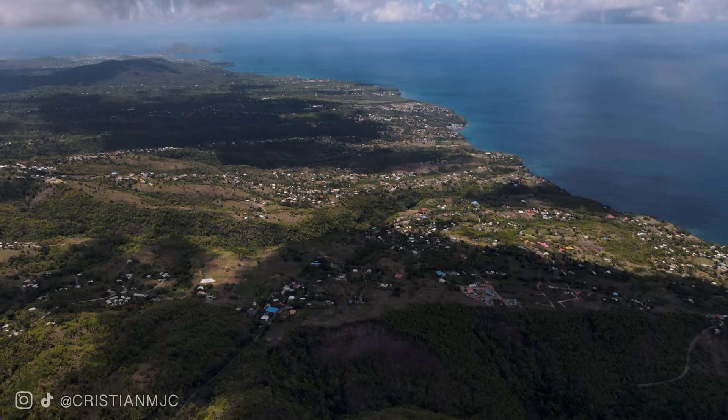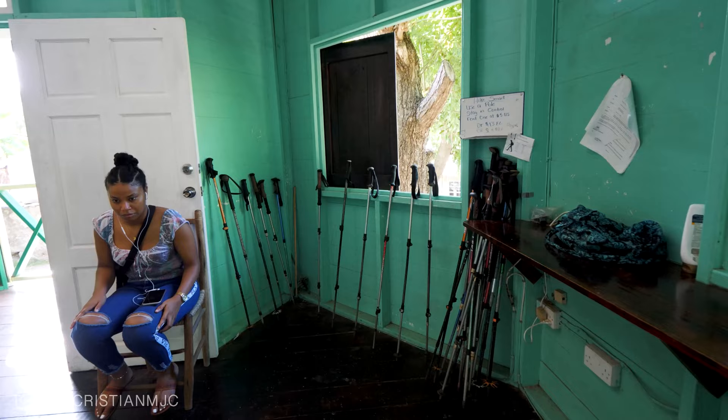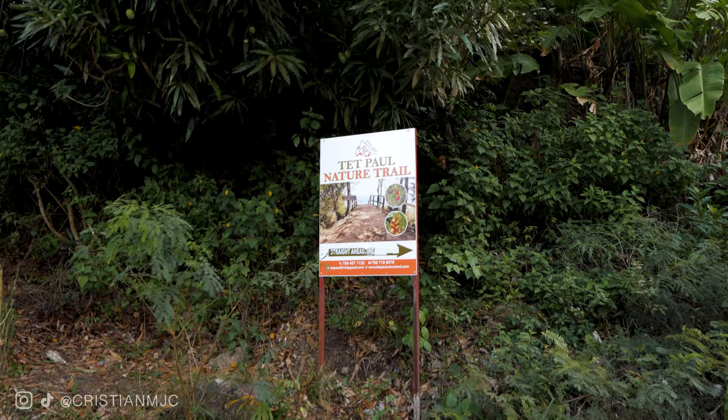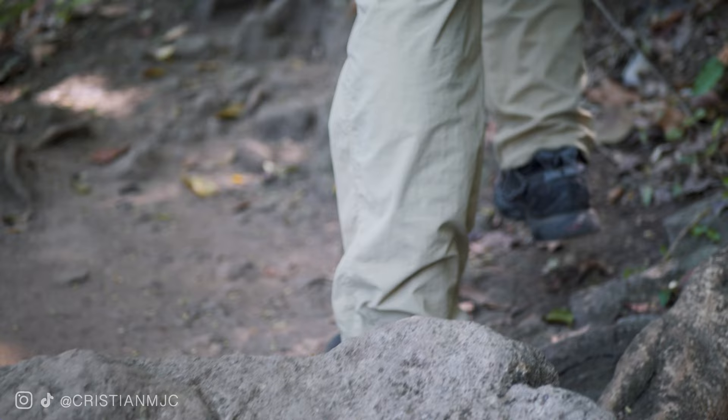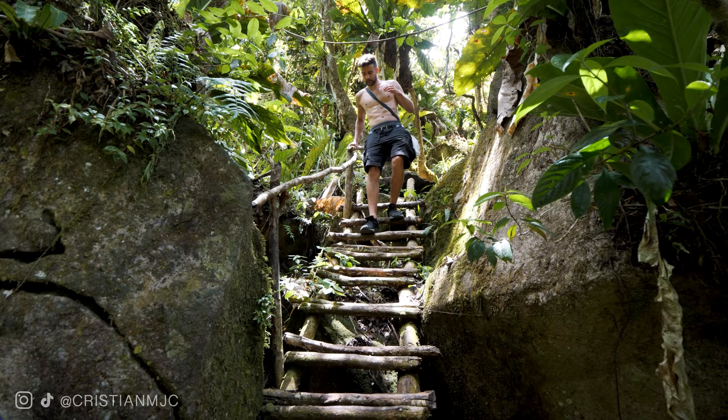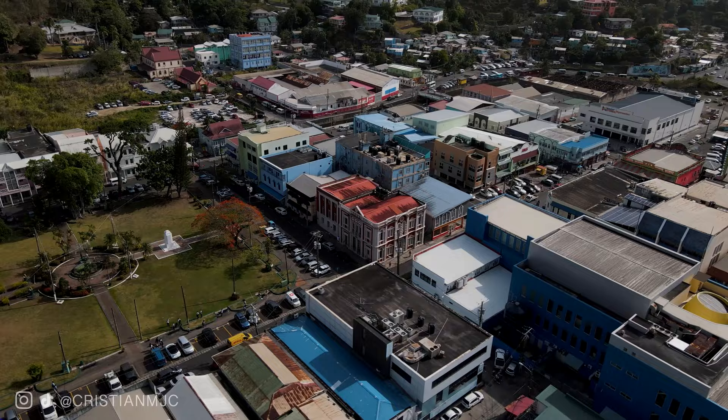These are privately run, not government run, so speak to the hikers at the Gros Piton hike and they will direct you to the right place. If the Gros Piton hike is a little out of your depth, you can hike the Tet Paul trail, which is only a 40-minute hike, nowhere near as challenging, and potentially offers even better views. My tip: bring hiking boots, wear insect repellent, bring lots of sun cream because you will be sweating, and make sure you bring enough water.